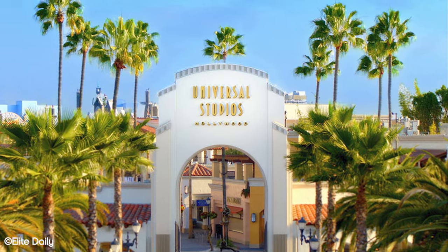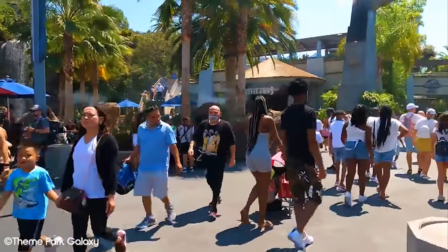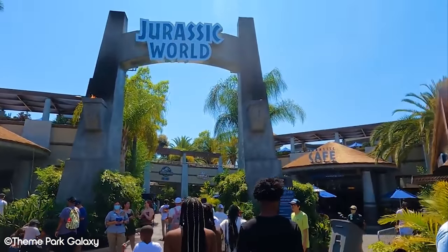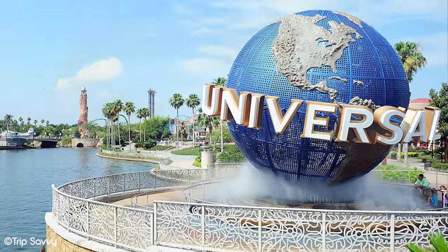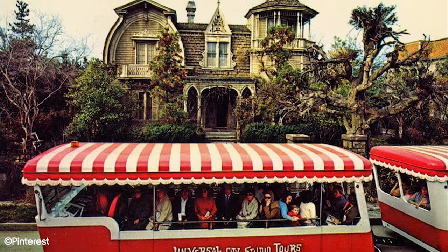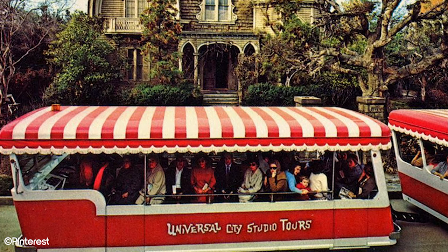Universal Studios Hollywood is a theme park which has a lot of historical weight behind it. Originally opening in 1912 as a movie studio, it eventually made the transition to both movie studio and theme park in 1964. Some guests argue that Universal Studios Hollywood does not match up to its sibling park in Florida due to the relatively low number of attractions it offers. However, we feel the park still offers enough to make it one of the best around. With that being said, let's get into the list.